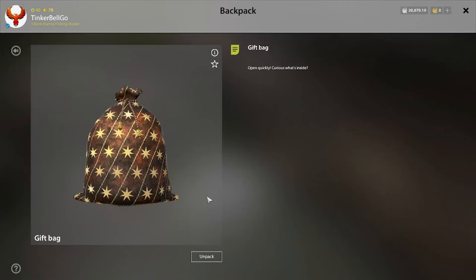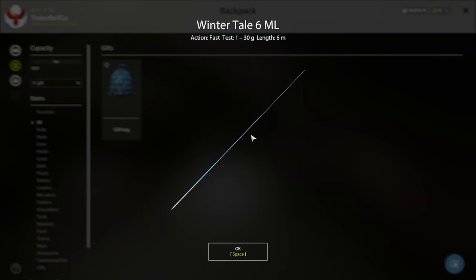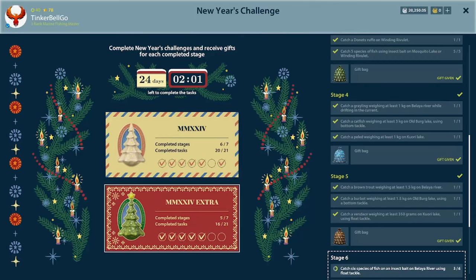Final thing — open a gift. Winter Tail. It's a talisman. We'll need to test how good it is. This was all for today — hope you enjoyed, and see you next time.